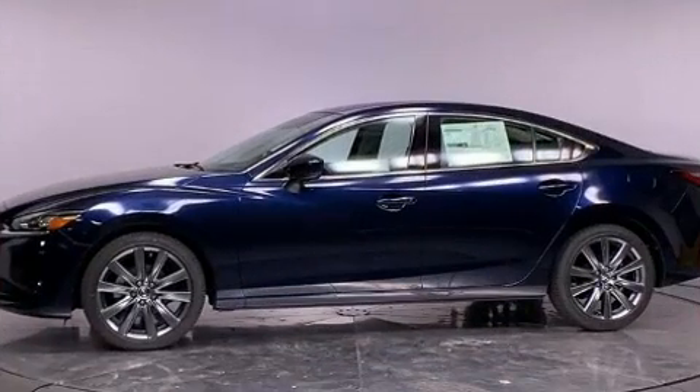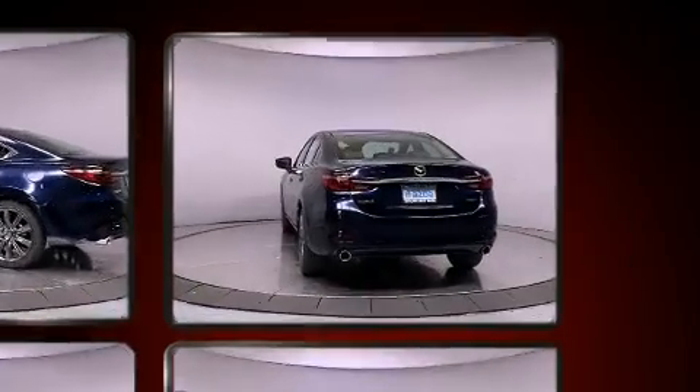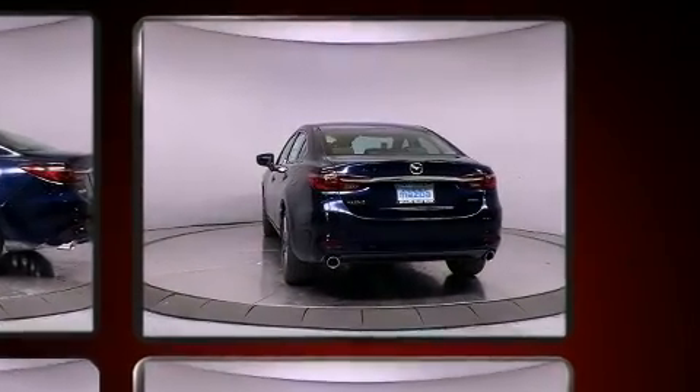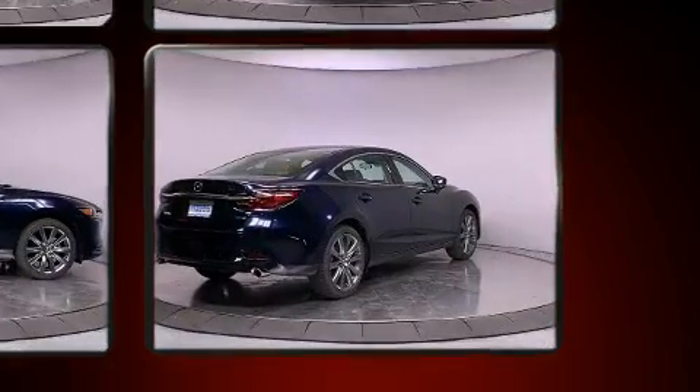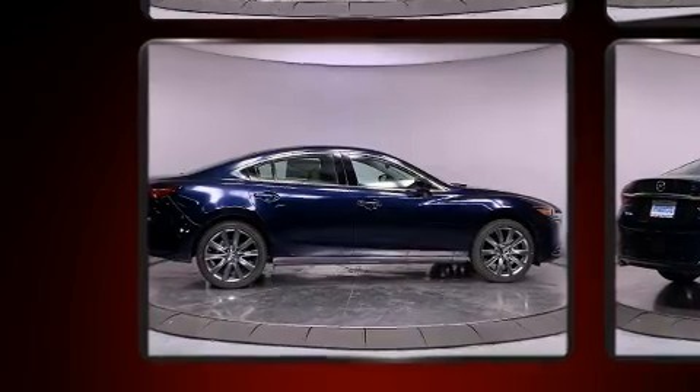Both high fuel economy and flexible performance are assured by the 6-speed automatic transmission. Mazda prioritized practicality, efficiency, and style by including a rear window wiper, turn signal indicator mirrors, remote keyless entry, and air conditioning.